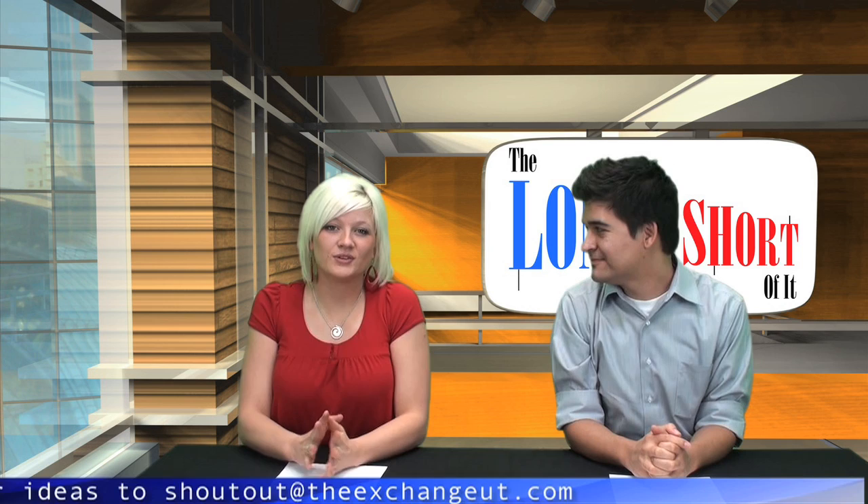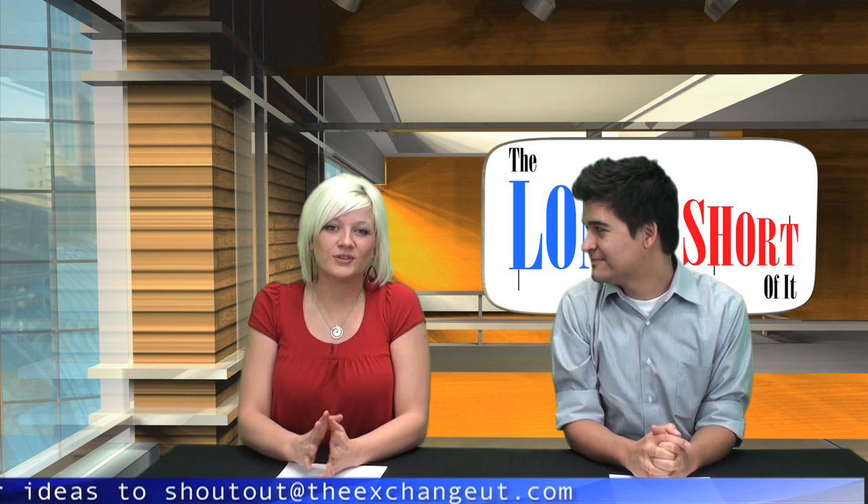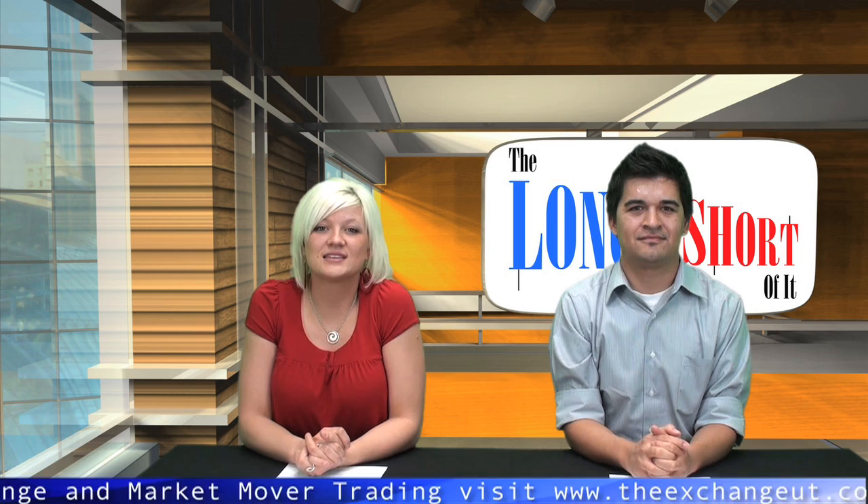We also hold our boot camp classes each week for those of you that have already signed up. To register, please call 877-747-3450 or email Sydney Mauer at sydney@theexchangeut.com.